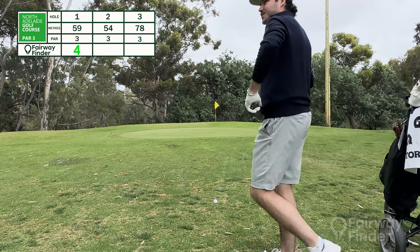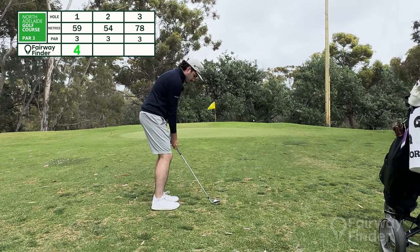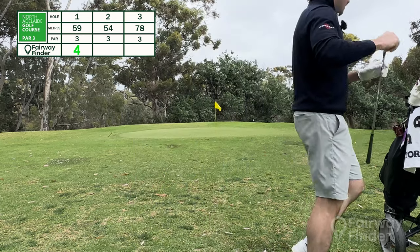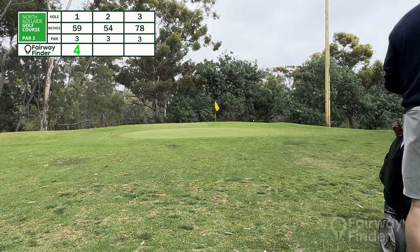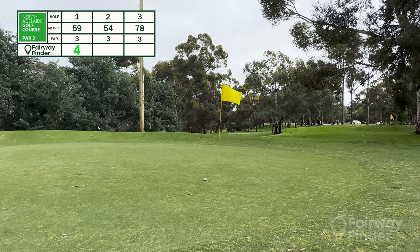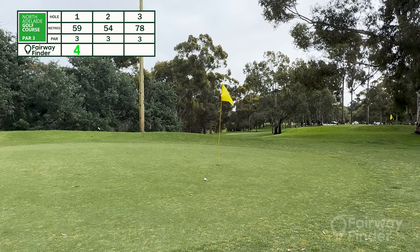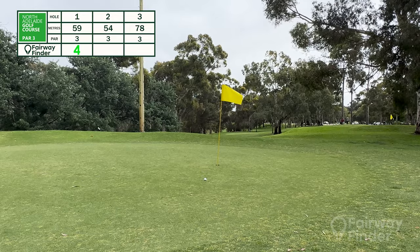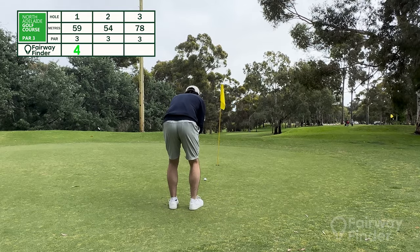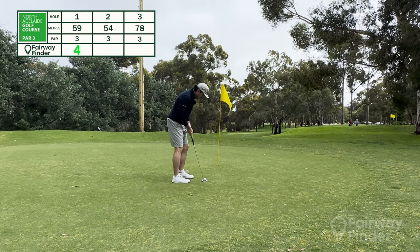I almost want to putt it, but it's a bit short, so I'm just going to get the 56-degree out and play a little chip shot. Just get her on the green — and that's worked out quite nicely for me. Hopefully we can just knock this one in for a par and save the score. We've got to look for par here on the second hole. That first shot wasn't ideal, but that second shot certainly saved us. Hoping we can knock this in for a par and keep the score at a plus one at most, but we don't want a repeat of that horrendous lip out from the first hole.